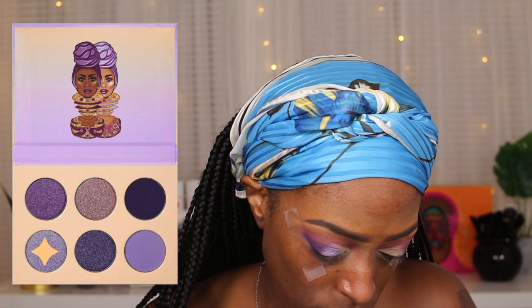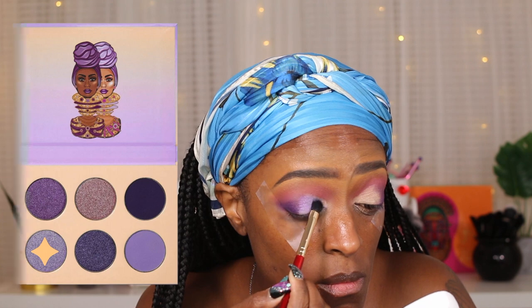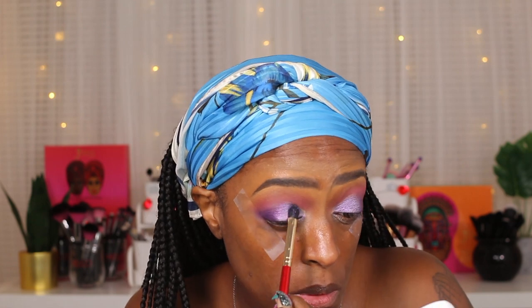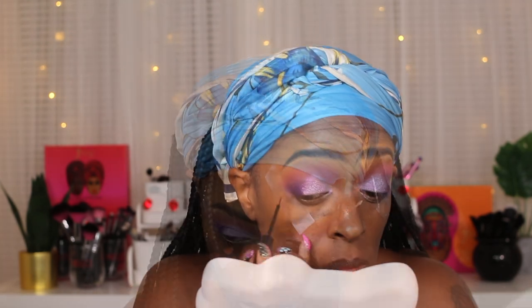Next I'm going in with the light shimmer shade from the same Violets palette. It's a very light purple with a nice satiny shimmer to it — I love this color, it is so pretty. On top of this primer, it just looks amazing. I'm packing it on, taking my time to get the payoff and intensity I want, which honestly didn't take that much work. I just go back and forth between brushes to blend it all together.